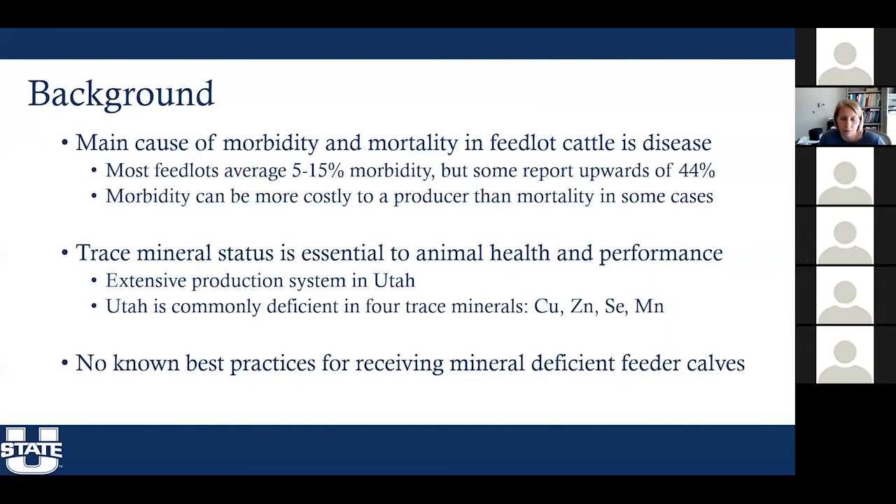Because of the production system we use in Utah, it's not uncommon for calves at weaning to be deficient in minerals. The four trace minerals commonly deficient in Utah are copper, zinc, selenium, and manganese. Because we have these mineral deficient calves, what we don't know is the best practices for feedlot producers to employ when they receive calves that might have a known mineral deficiency.